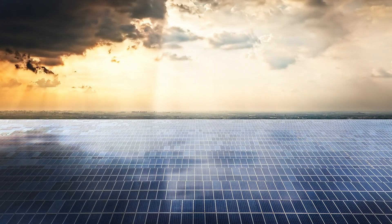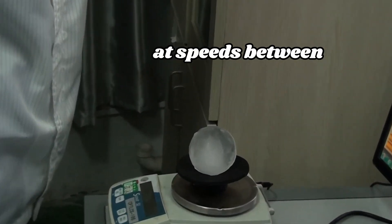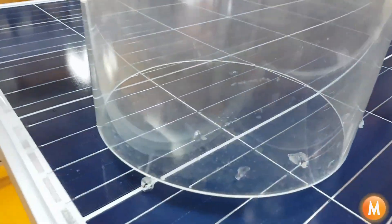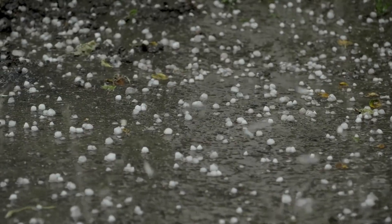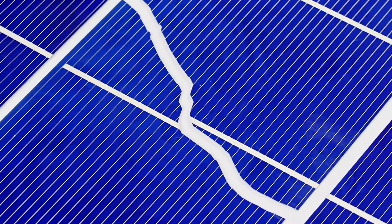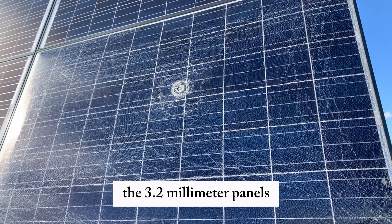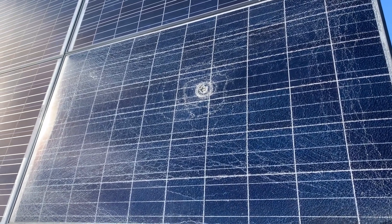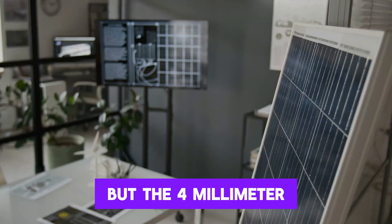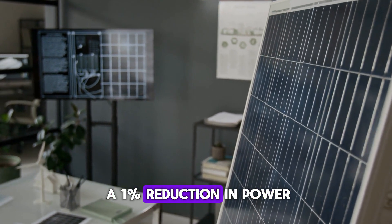Then they simulated a hailstorm — not just dropping ice from a rooftop, but launching hailstones at speeds between 23 and 34 meters per second, the real-world impact velocity seen in major storms. The results were startling. The 2.8 millimeter panels suffered catastrophic losses — over 21% reduction in power output. The 3.2 millimeter panels, which are the current industry standard, didn't do much better, losing nearly 12% of output. But the 4 millimeter panels experienced just over a 1% reduction in power.